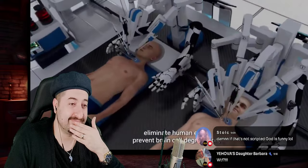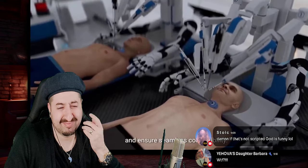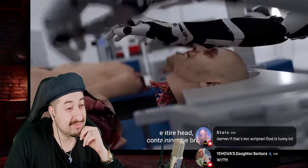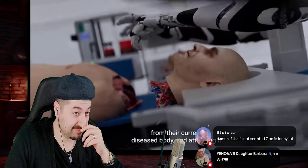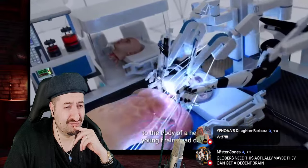...eliminate human error, prevent brain cell degradation, and ensure seamless compatibility. The head transplant procedure involves removing a person's entire head — containing the brain — from their current diseased body, then attaching it to the body of a healthy young brain dead donor.